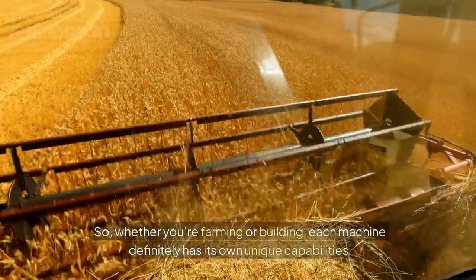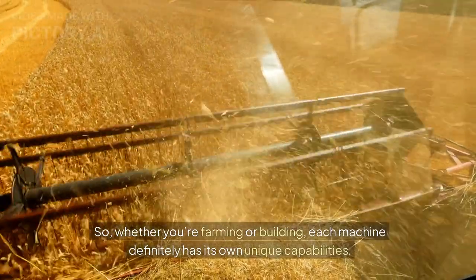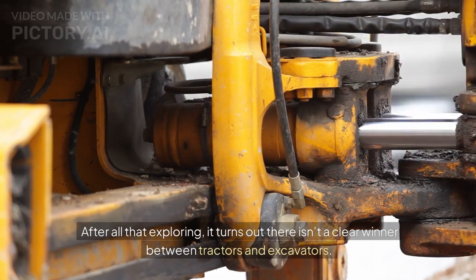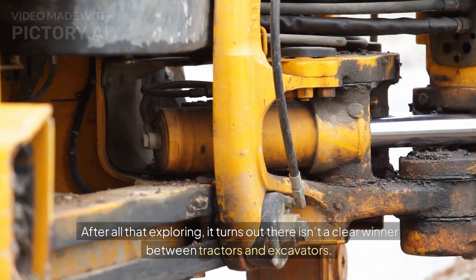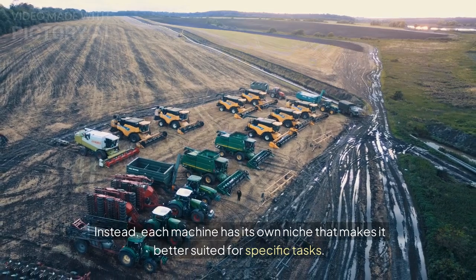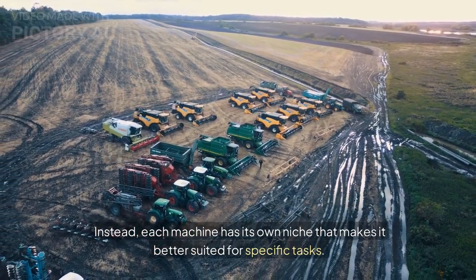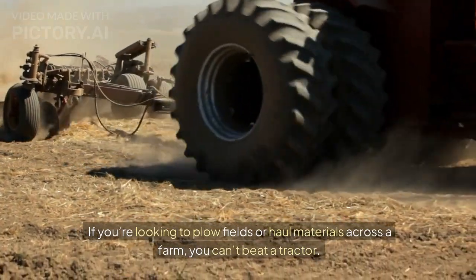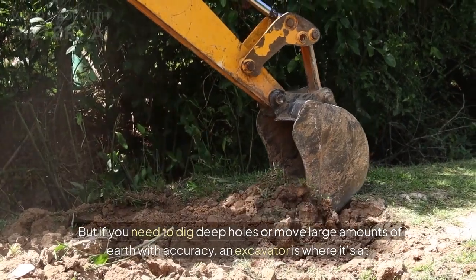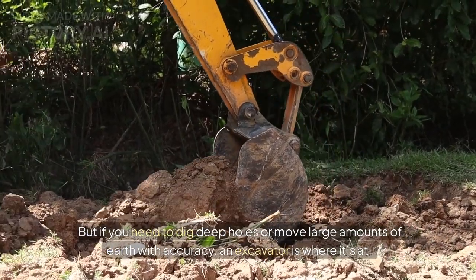So, whether you're farming or building, each machine definitely has its own unique capabilities. It turns out there isn't a clear winner between tractors and excavators. Instead, each machine has its own niche that makes it better suited for specific tasks. If you're looking to plow fields or haul materials across a farm, you can't beat a tractor. But if you need to dig deep holes or move large amounts of earth with accuracy, an excavator is where it's at.